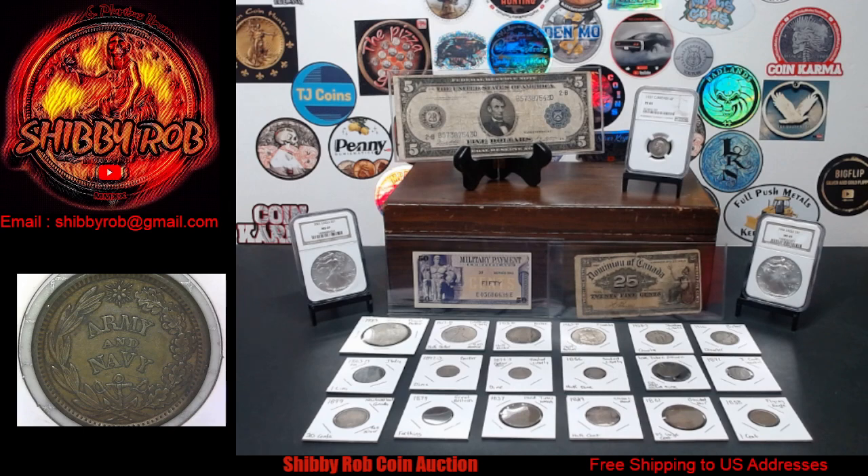We're going to give away a Morgan Silver Dollar free to someone in the chat this week at a random time during the stream. All other giveaways will be at the end of the stream, and every lot starts at a dollar — some aren't coins. Let me show you what we have for this week's auction.